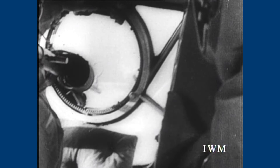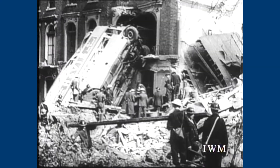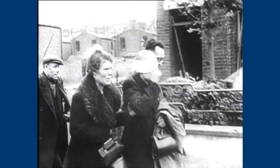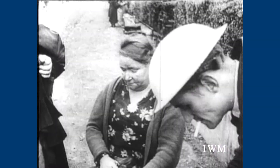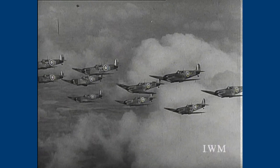The Luftwaffe launched an all-out attack on London in an attempt to break the spirit of the British people, and heavy damage was inflicted on London, particularly in the docks and the East End. September 7th was a victory for the Germans, but it gave the RAF fighter squadrons time to regroup, and on the 15th of September a decisive battle took place.